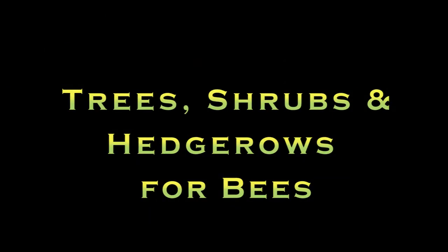Hi, I'm Christy Wilhelmi from Gardenerd, and this video is part of the Plants for Pollinators series from Honeylove.org. Today we're going to talk about trees, shrubs, and hedgerows. Trees, shrubs, and hedgerows all provide pollen and nectar for bees at different times of the year.